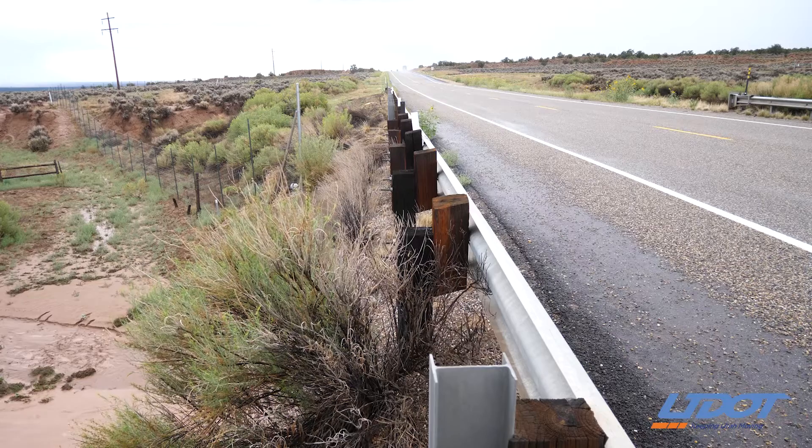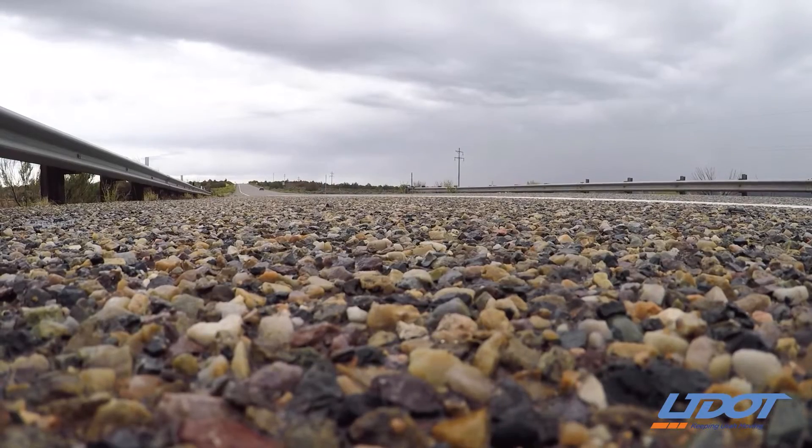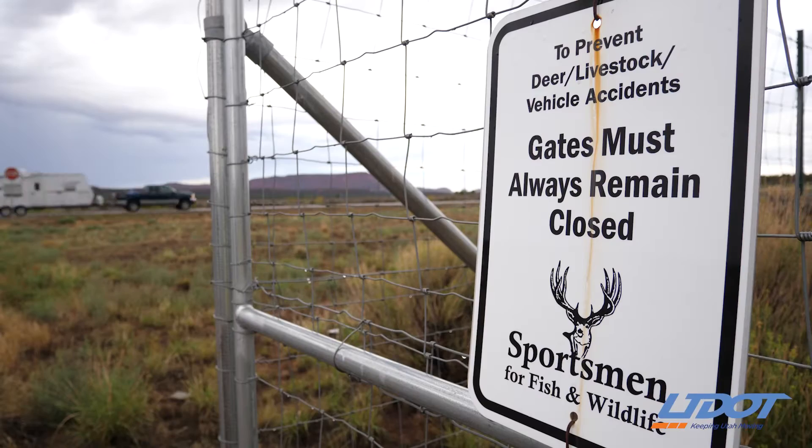Through many generations of biologists and conservation officers, they identified a stretch of road that's probably about 10 to 12 miles that they felt the deer were crossing on a migratory route.